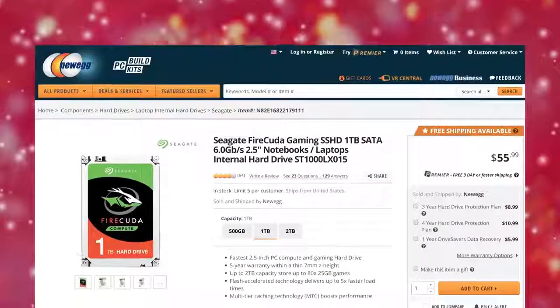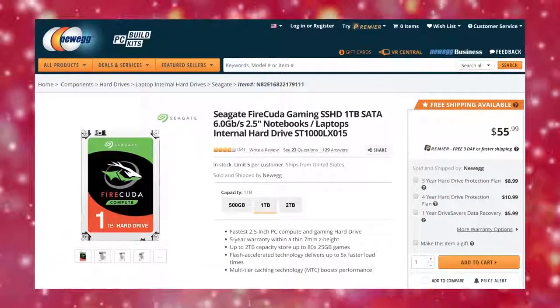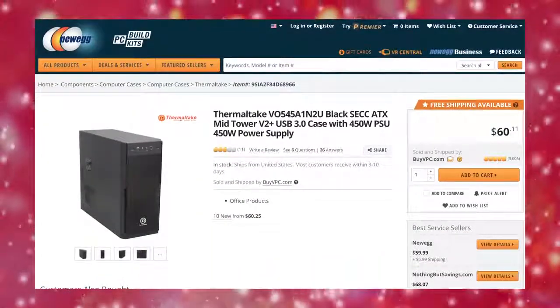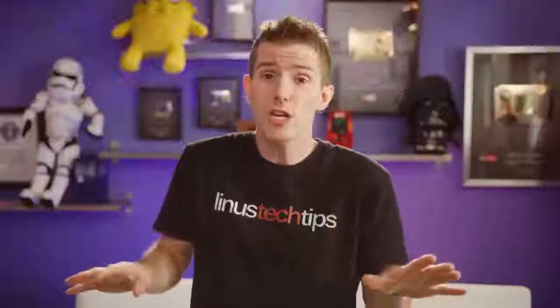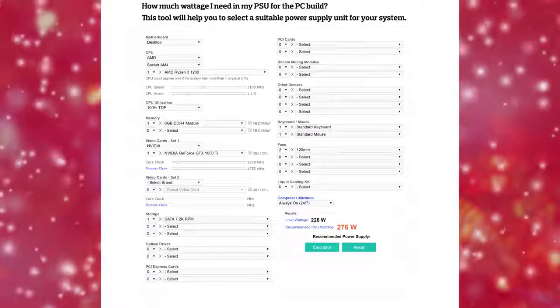For storage, we've taken a page out of our 2015 guide and gone with a one terabyte Seagate FireCuda hybrid drive for a balance of capacity, price, and performance. For our case we've gone with a Thermaltake V2 Plus, which for the money gives us both a solid chassis and a power supply that, while super cheap and only capable of about 300 watts continuous, probably won't instantly vaporize thanks to its two-year warranty — though you will absolutely want to replace it if you upgrade your CPU or graphics card later on.